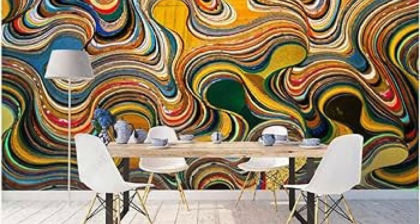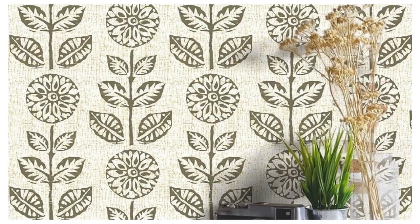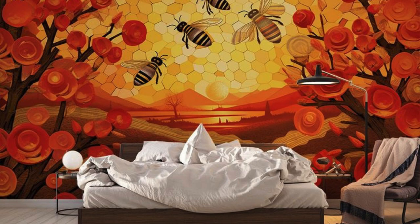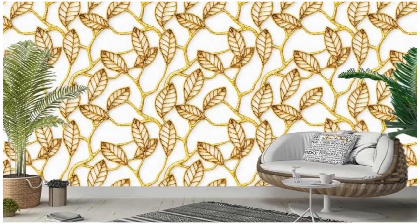Dive into the vibrant energy of a bustling urban metropolis with this regular wallpaper, capturing the essence of a dynamic cityscape. Skyscrapers soar into the sky, their reflective glass surfaces capturing the play of sunlight and creating a dazzling display of modern architecture. Neon lights illuminate the streets below, casting a vibrant and electrifying glow that mirrors the lively pulse of city life. People move with purpose on crowded sidewalks, each with their own story and destination, adding a sense of movement and vitality to the scene. The hum of traffic, distant conversations, and the occasional honk of a horn create a symphony of urban sounds.